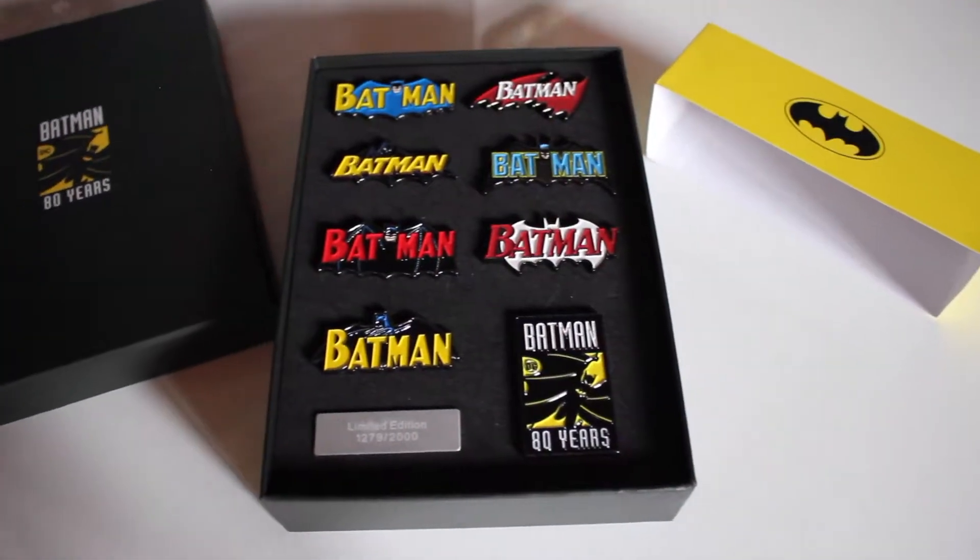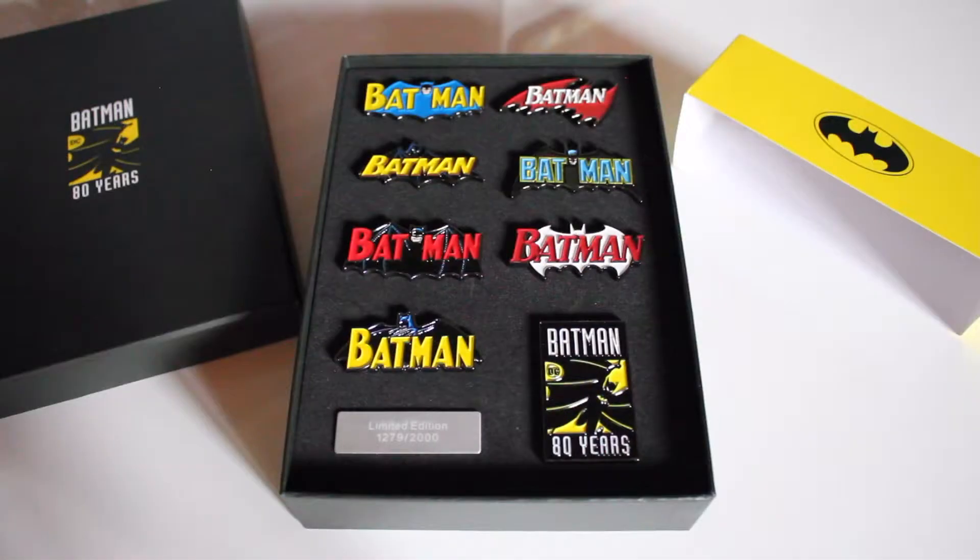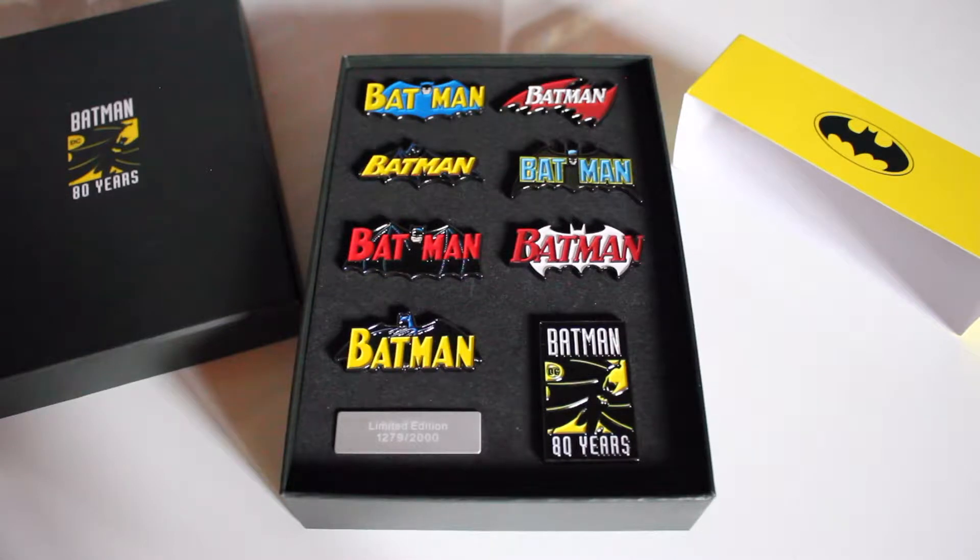Comme ça avec vos habits vous pourriez dire : vous avez vu mon coffret, il est vraiment très classe. Et ils répondront : oui il est vraiment très classe, le petit effet mat avec le petit effet brillant. Et derrière, oh le petit logo avec la ville de Gotham qui brille ! Et c'est l'heure de l'ouverture du coffret ! Et voici les magnifiques pins Batman ! Franchement ça a de la gueule ! À l'arrière vous avez un petit effet mousse, chacun a un petit trou pour prévoir les petits picots. Vous avez une petite plaque métallique tout en bas, collée sur le coffret, avec écrit Limited Edition, et moi j'ai le numéro 1279 sur 2000. Ce coffret est limité à 2000 exemplaires dans le monde !